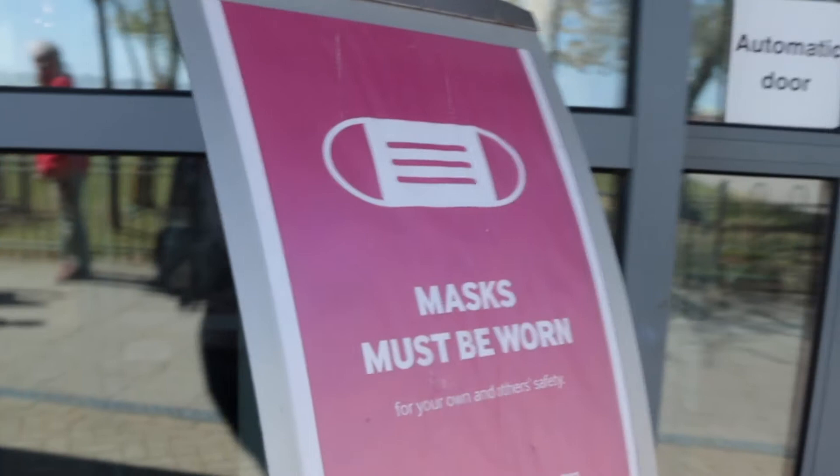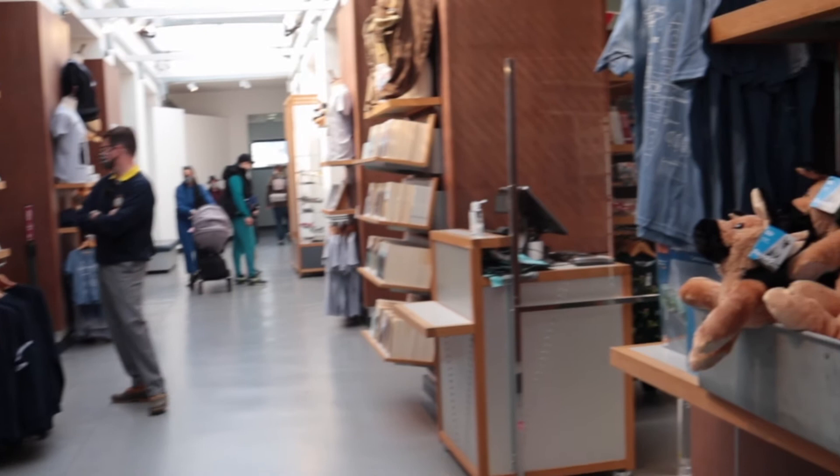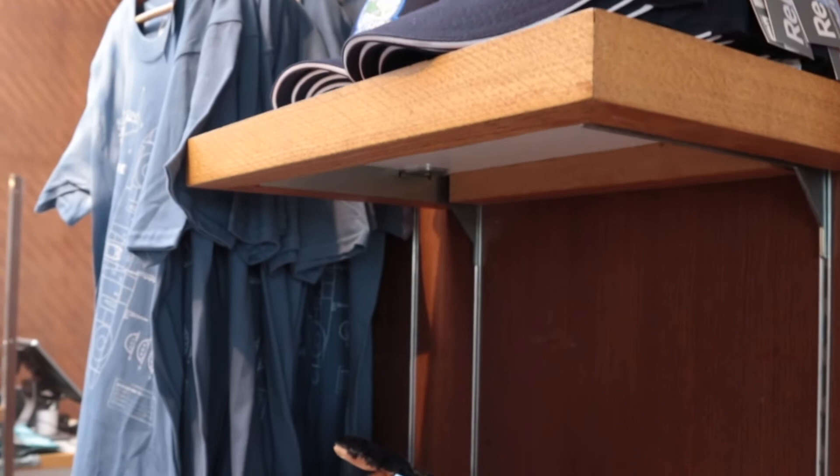As is tradition with every trip to Duxford, it's time to go and investigate the shop. Welcome to the Duxford shop. Spitfire caps — I might have to get one of those this time.